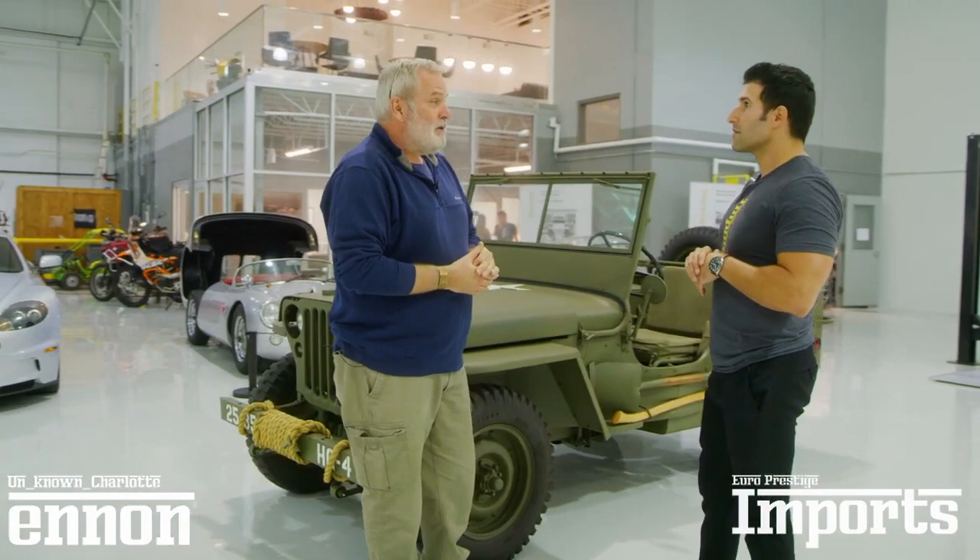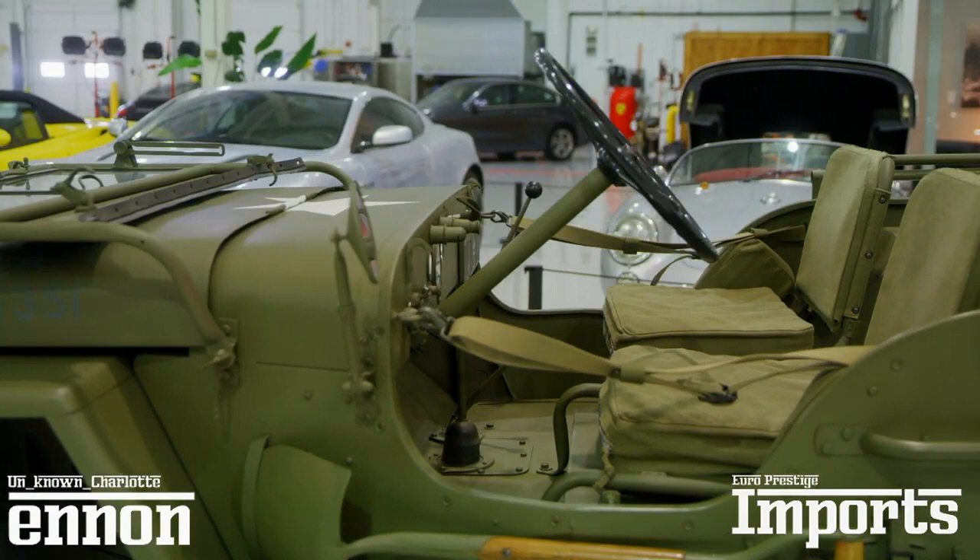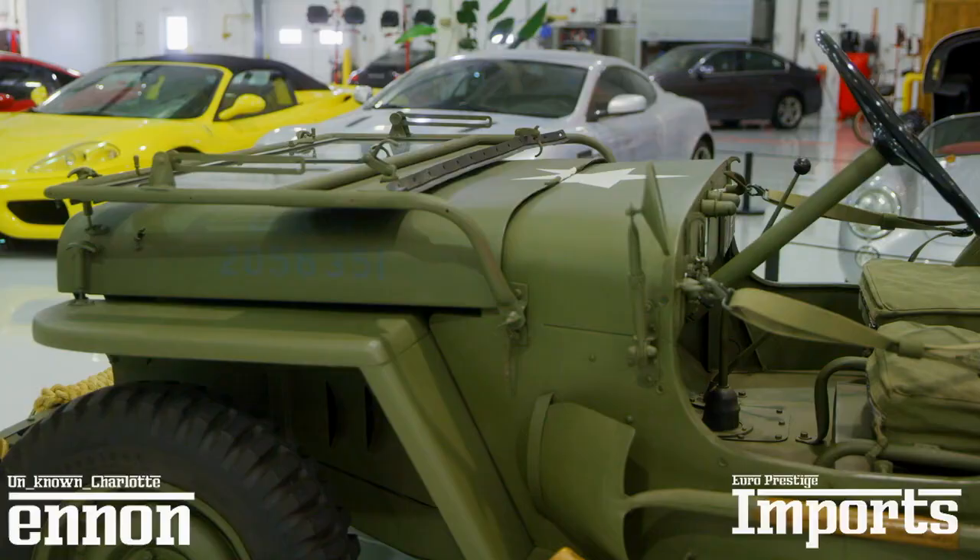Marcel, thank you very much for inviting me down to Euro Prestige Imports. It's an absolute pleasure and honor to share with you my latest purchase, which is the 1942 Ford GPW Jeep, a Second World War Jeep. As a kid, I've only seen this in posters and maybe even magazines, but seeing it in real life here in this shape with your knowledge — it's a beautiful design.